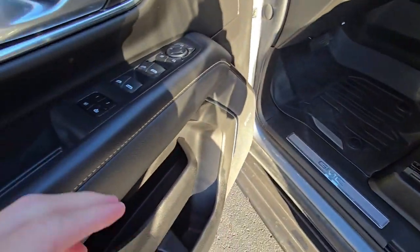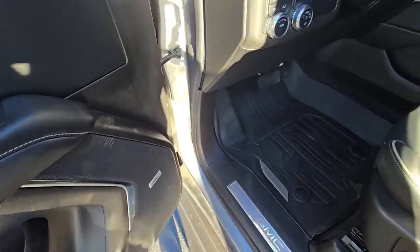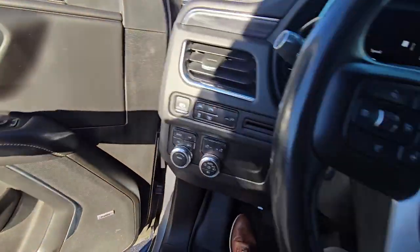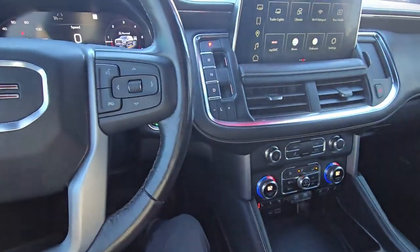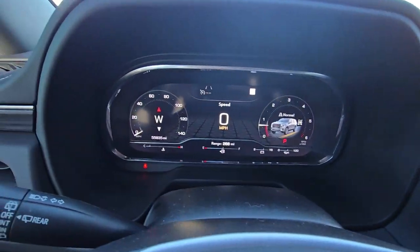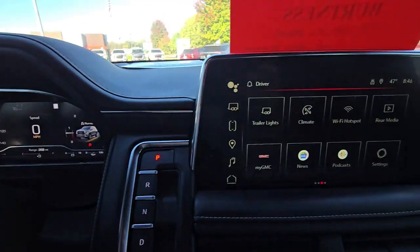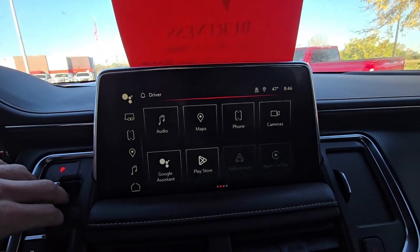There are your power functions — we do have the memory presets for the driver's seat. Upgraded sound system, which is Bose. Power tilt telescopic steering wheel, leather wrapped and also heated, which is nice with those heated seats up front. Nice digital cluster here, and here is a close-up of the mileage on the Yukon. Nice touchscreen with built-in Apple CarPlay and Android Auto — that's all wireless.